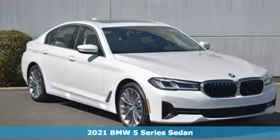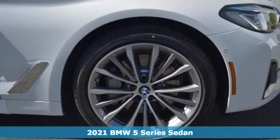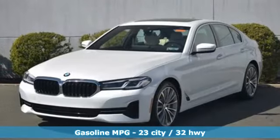It's a new 2021 BMW 5 Series — the epitome of sophistication in turbocharged form. Welcome to your oasis. It comes nicely equipped with features you'll love.